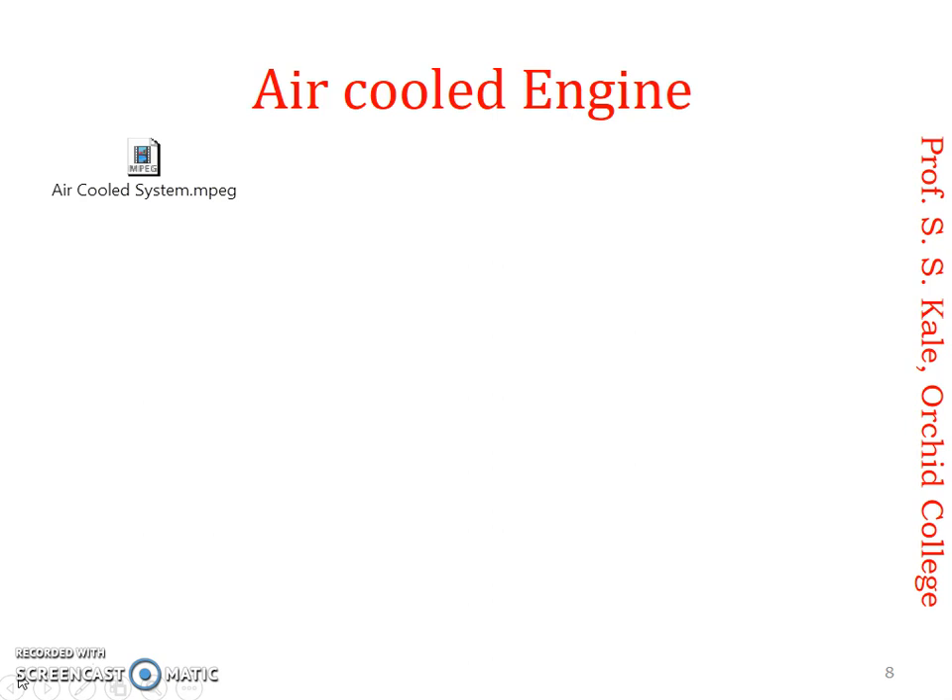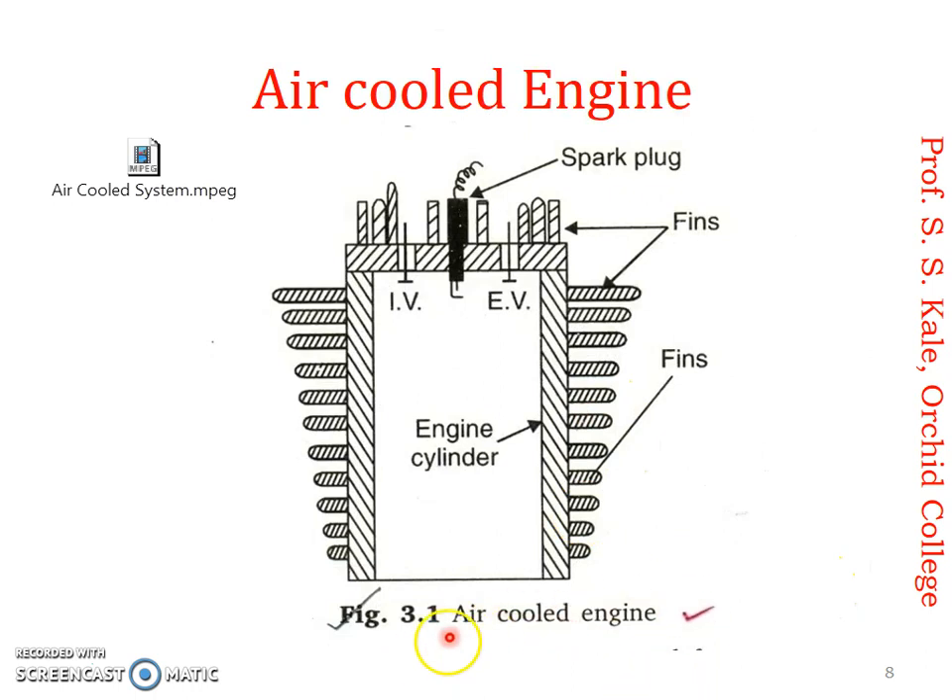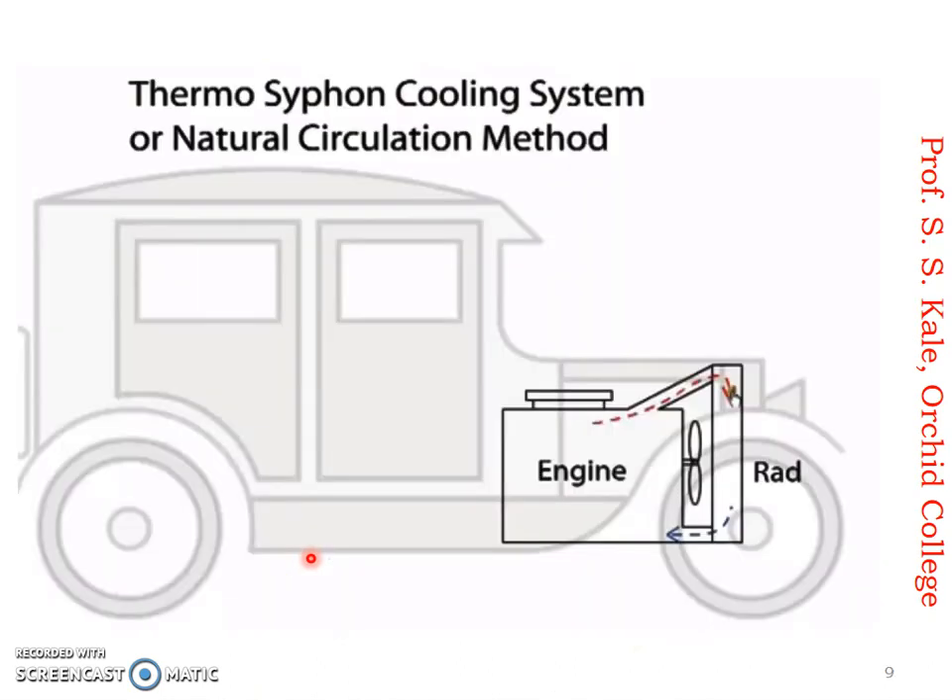From the video we have seen actual pictures of the air cooled system and some applications where fans are also used. Now the diagram required for an exam — in an exam we cannot draw the actual photograph, but we can draw a schematic diagram. This is the air cooled engine system: here is the engine cylinder, inlet valve, exhaust valve, and the fins. There is also a spark plug. The fins increase the contact area with air, so as contact area increases, heat transfer increases and more heat is rejected to the atmospheric air.